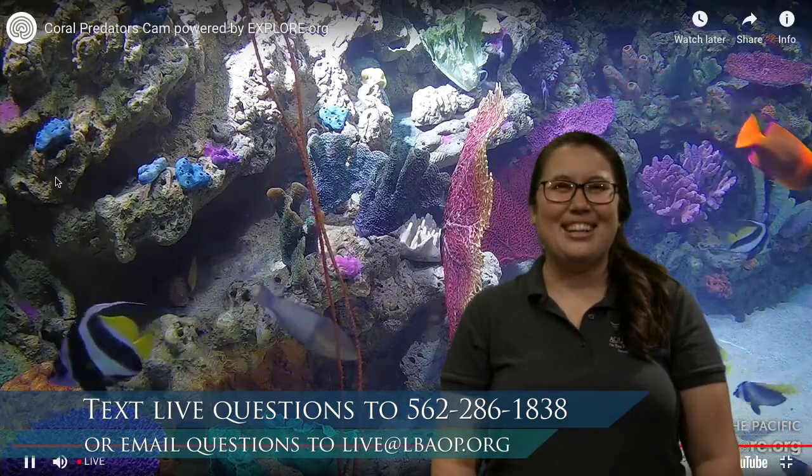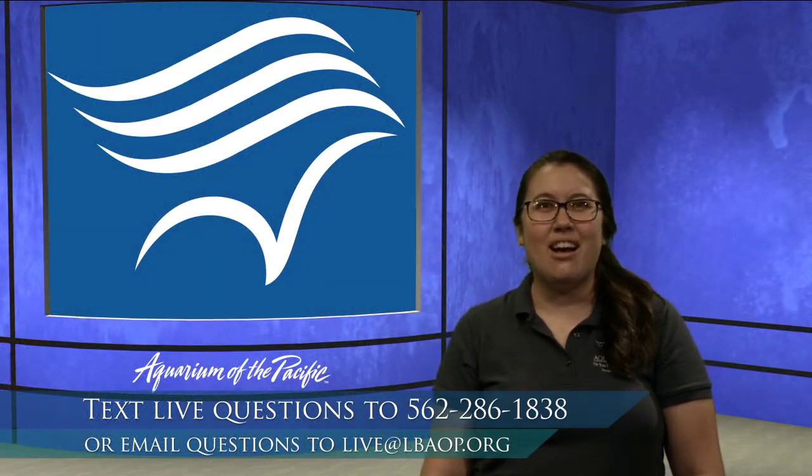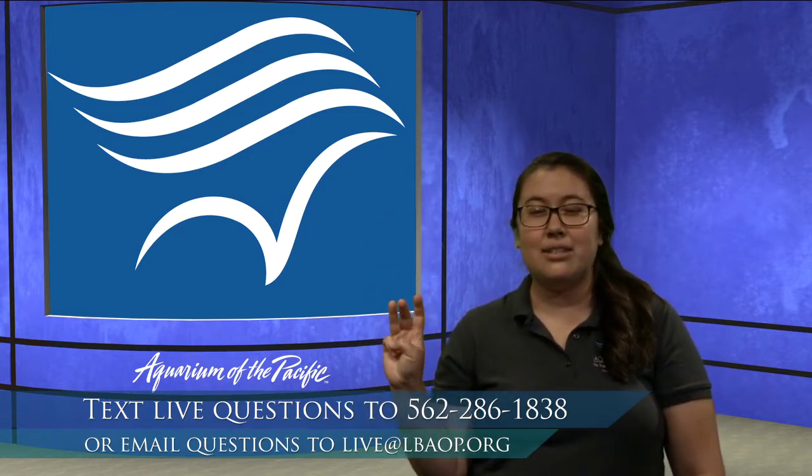Now if you're not watching this live, you can always email us at live@lbaop.org. Barracuda Bunch, if we think about yesterday, you may have crafted a critter — hopefully you had a good time with that. Today we are going to be finishing up our alphabet. There are 26 letters in the alphabet, and we are going to be focusing on the very last three.